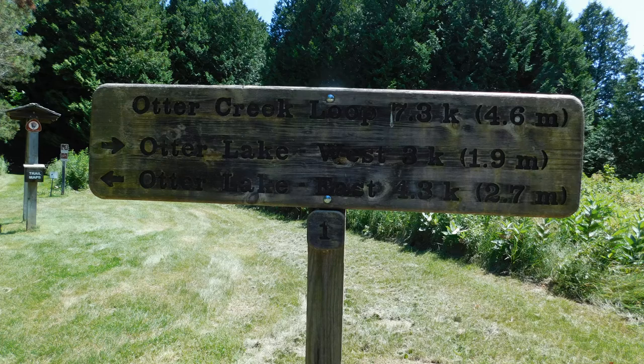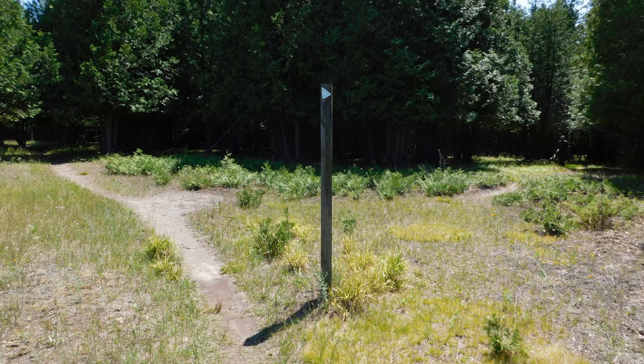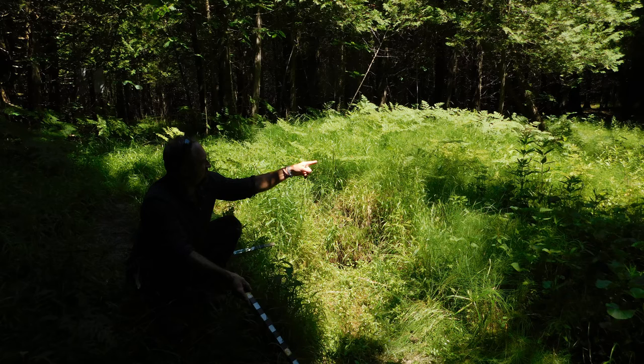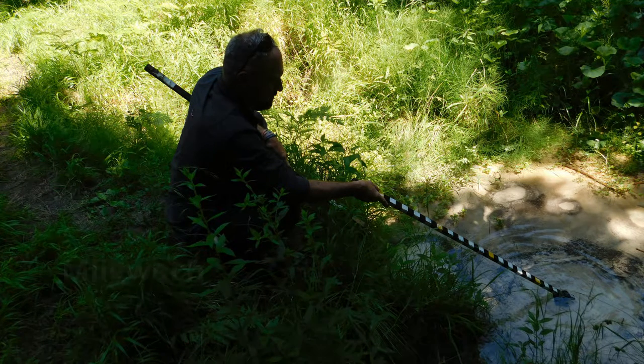I hope you enjoyed that little introduction to Otter Creek. I encourage you to go out, visit the site, and pick up a trail map at the trailhead. Take the trail about a half mile back, and on the right you'll see a signpost that goes into the cedar where you can find the actual springs. While you're there, do some exploring, write things down, take pictures, and let me know what questions you have. Miigwech.